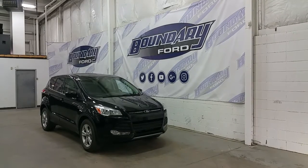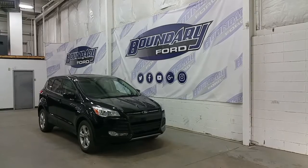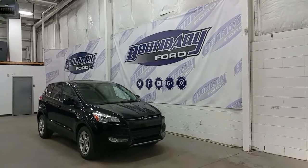It's all powered by a 1.6L EcoBoost 4-cylinder engine, with a 4-wheel drive system, a 6-speed automatic transmission and just 35,616 km on the odometer.